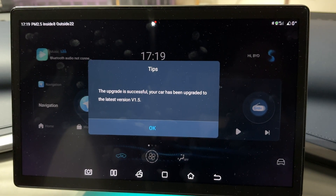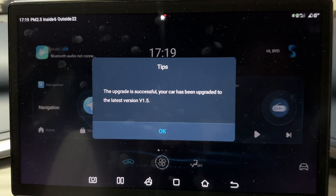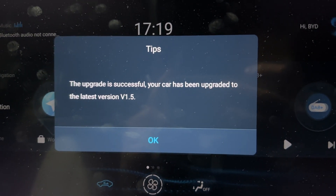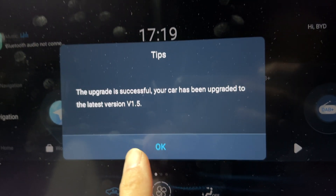Roughly about 25 minutes to half an hour has passed, and it says the upgrade is successful. Your car has been upgraded to the latest version V1.5. Excellent — good stuff.